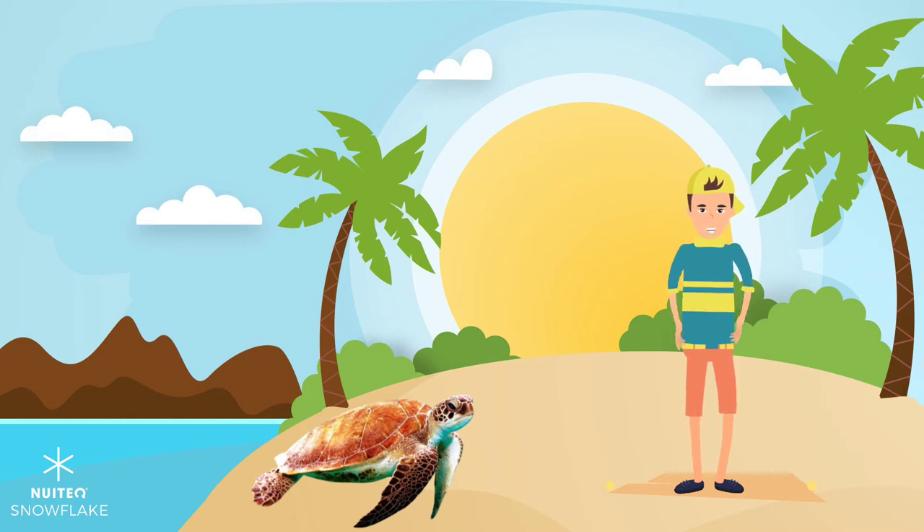Sea turtles are not the only reptile to lay eggs. In fact, turtle is a general word used to describe the 365 different species of turtles, tortoises, and terrapins.